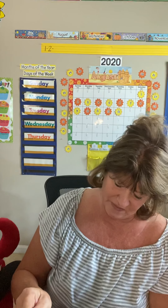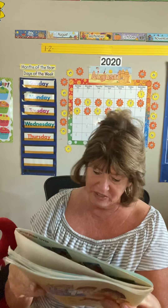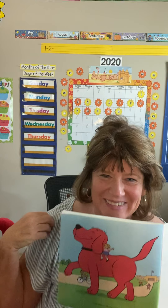Miss Pearson said it was time for Clifford to go home and have a real lunch. She told me to bring him back to school when he was a little bigger. She should see him now! What do you think Miss Pearson would see if Emily Elizabeth brought Clifford to school today? I don't think Clifford would even fit in the classroom. All the children would have to come outside on the playground to see him.